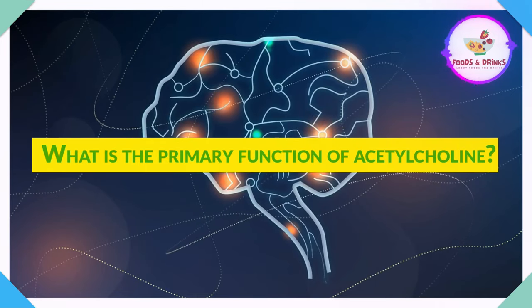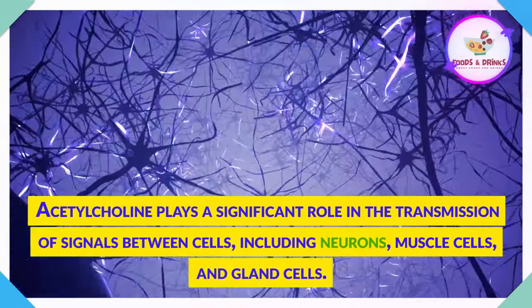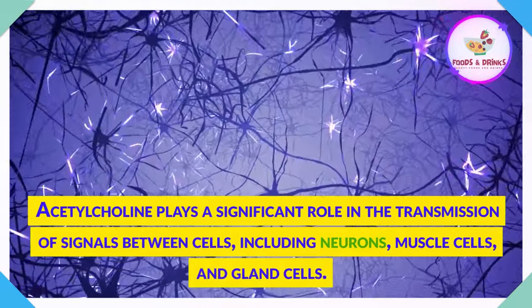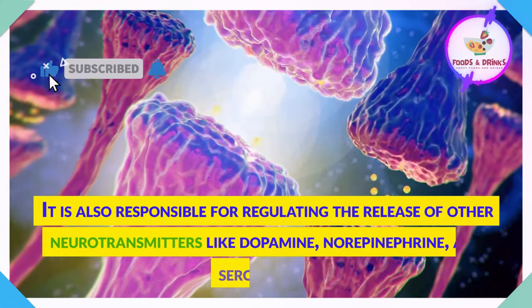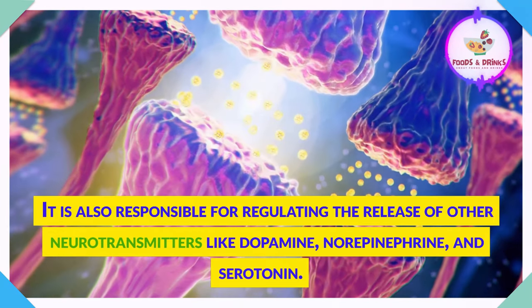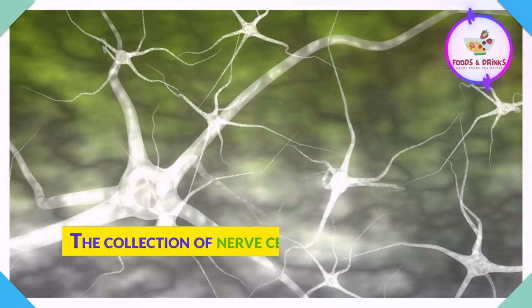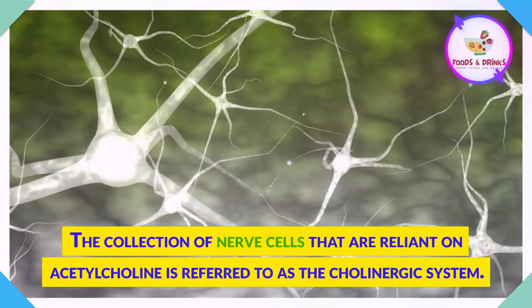What is the primary function of acetylcholine? Acetylcholine plays a significant role in the transmission of signals between cells, including neurons, muscle cells, and gland cells. It is also responsible for regulating the release of other neurotransmitters like dopamine, norepinephrine, and serotonin. The collection of nerve cells that are reliant on acetylcholine is referred to as the cholinergic system.